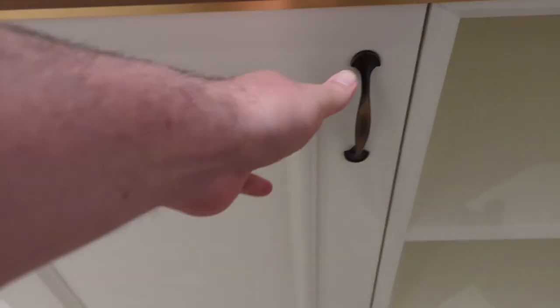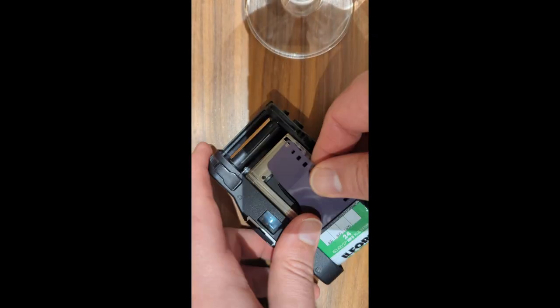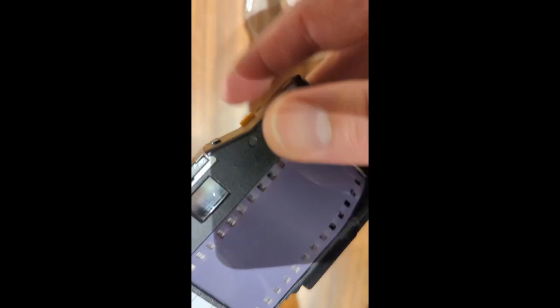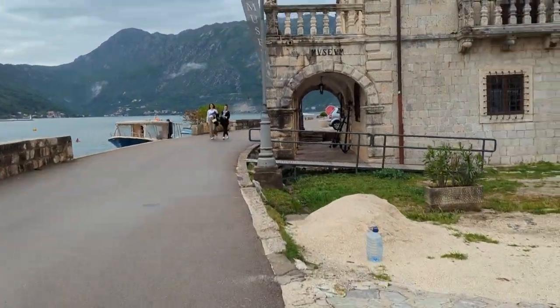Luckily, my awesome yet heavily dyslexic brain had told me to take another roll of film, so I'd shot a second roll in black and white. I'm not sure why I thought this would be any different, but it was ISO 400, so it would have a bit more latitude to capture photos even if the shutter wasn't working brilliantly.